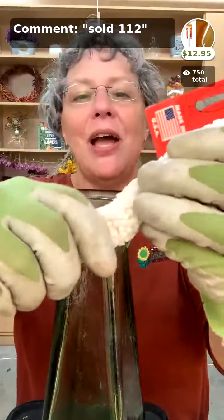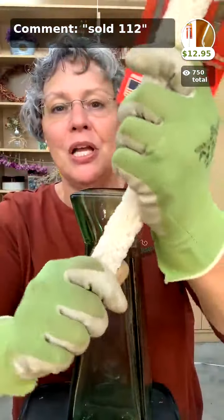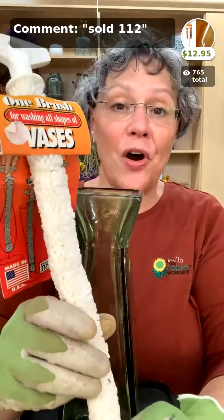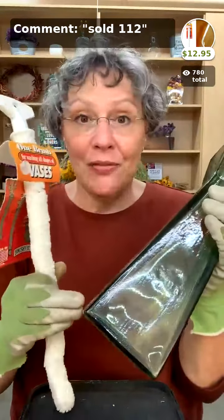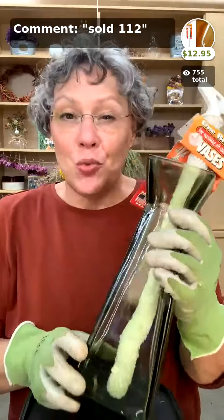Next we have the vase brush — made of a foamy plastic, very long and bendable so you can get it into any vase size and scrub. We also use it for hummingbird feeders, humidifiers, and irrigation on the farm. You simply wash it, hang it up to dry, and it's ready to go again. If you have a vase with a stain you can't get out, try an Efferdent tablet with a little water — let it sit, then use your brush to get it the rest of the way out. The vase brush is $12.95 and they're very popular.